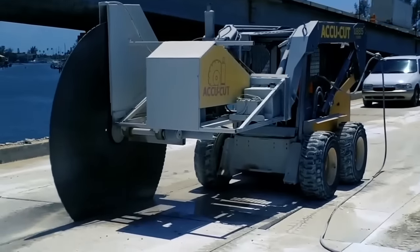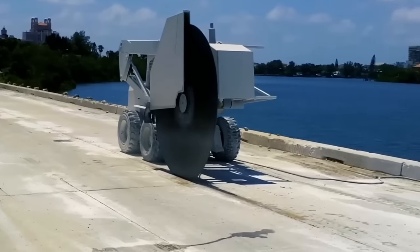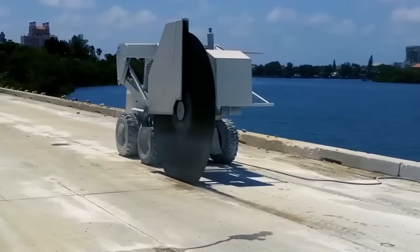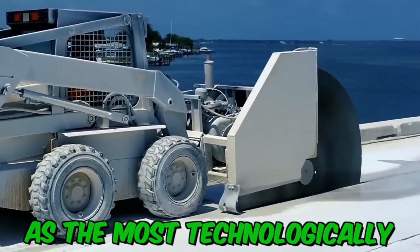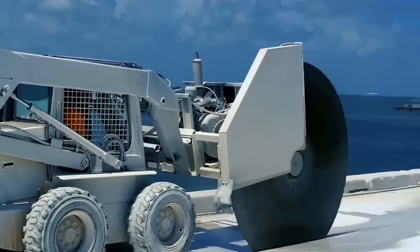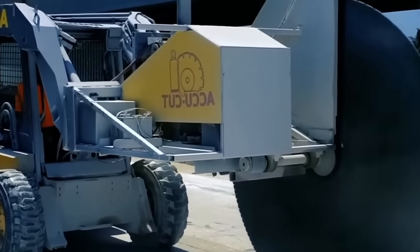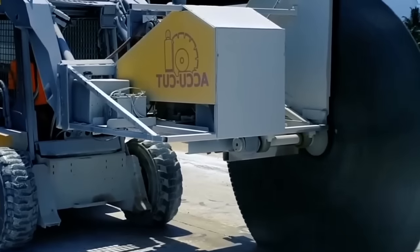In the process of building structures, it's often necessary to carry out concrete cutting, which can create a variety of holes in concrete structures. Diamond cutting of concrete has been recognized as the most technologically advanced and safest method. Diamond-coated disc equipment is mainly used, but if this method is ineffective or cutting is required in hard-to-reach places, concrete rope cutting is used, which will help solve all the problems that have arisen.